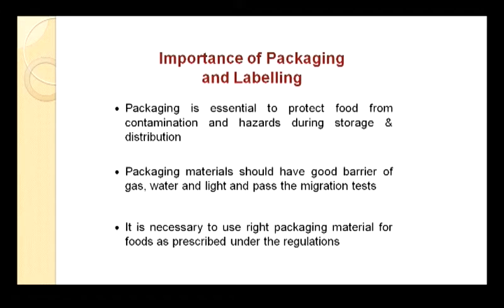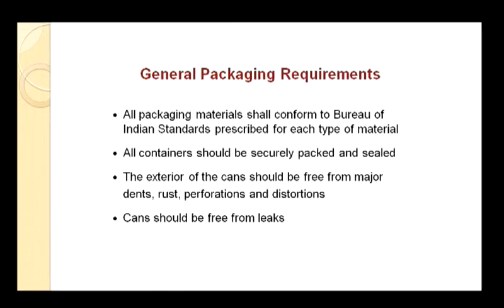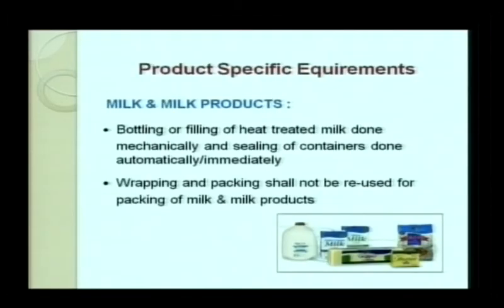A food business operator should buy packaging material from the supplier with a testing certificate, and food regulators should analyze samples of packaging materials from time to time to ensure they are food grade. For general packaging requirements, all packaging materials should conform to Bureau of Indian Standards. All containers should be securely packed and sealed. The exterior of cans should be free from major dents, rust, perforations, and distortions, and cans should be free from leaks, as defects may lead to contamination and spoilage.